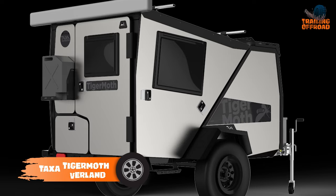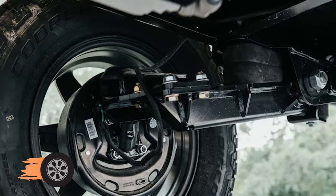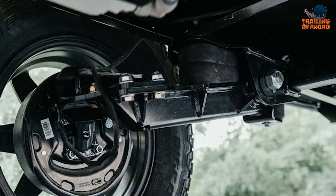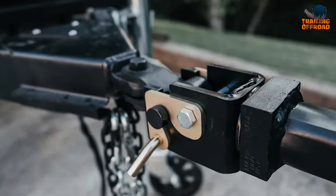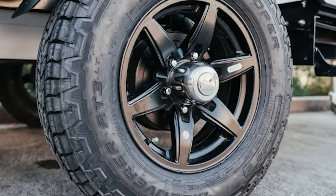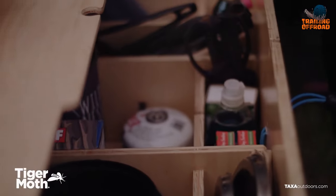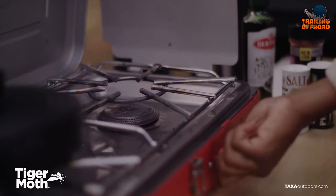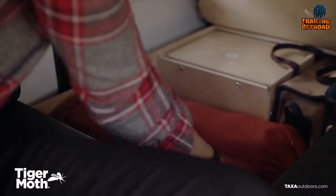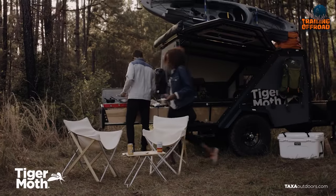The Taxa Tiger Moth Overland is a compact and versatile mini camper trailer designed for adventure seekers. Its Timbren axle-less suspension and electric brakes provide a smooth and safe ride on any terrain, while the lock-and-roll hitch makes hitching and unhitching easy. The unique Baltic Birch plywood slide-out camp kitchen, equipped with a portable two-burner stove, makes outdoor cooking a breeze. The powder-coated steel chassis and full-size bed and couch provide the perfect combination of comfort and durability.